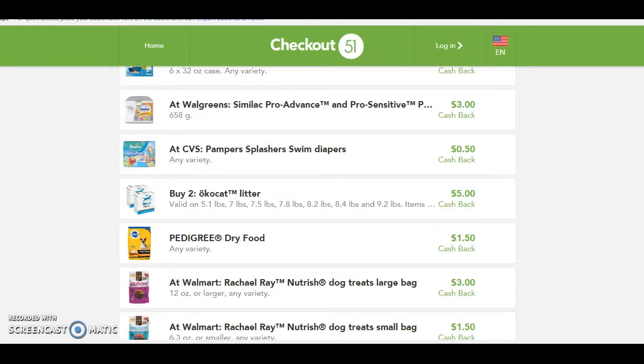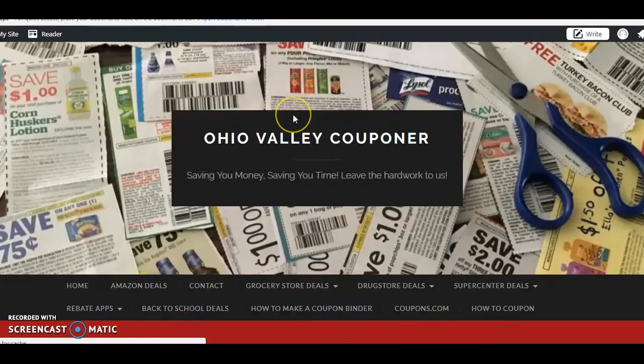It is an amazing app and I would highly suggest using it. Thank you so much for watching this video. If you enjoyed it, please give it a thumbs up and hit the subscribe button so that you never miss another video that we post. Be sure to check out the other episodes in this series so you can learn other great tips on how to coupon. Also be sure to check out our blog, OhioValleyCouponer.com, for more great tips, printable coupons, and much more. Also like us on Facebook and follow us on Instagram — our name is OhioValleyCouponer. Thank you so much for watching.